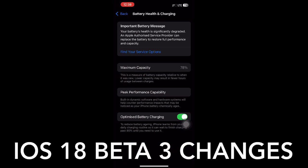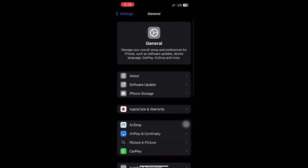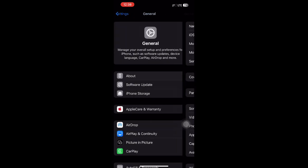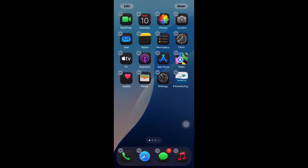Hello guys, let us review iOS 18 Beta 3. A lot of changes have come — the build number has also changed. Moreover, the dark icons are now more vividly displayed.